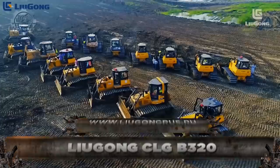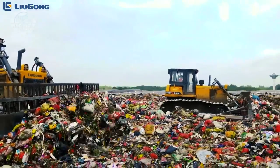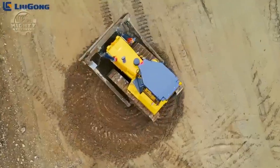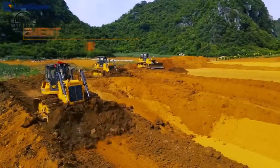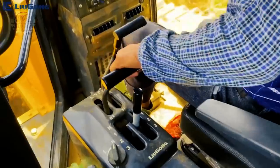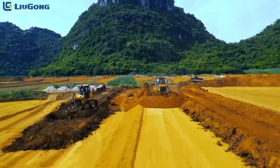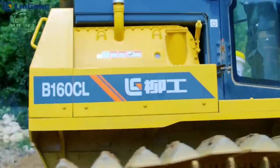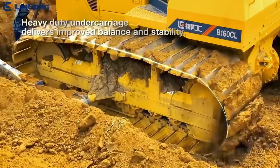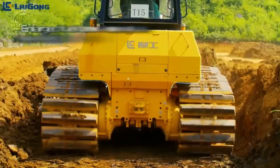Speaking of bulldozers made in China, we also have the Liugong CLG-B320. This machine was specifically built to help with stripping operations in sand and gravel pits. Complete with new and state-of-the-art features, this can be a great aid to many project sites. The Liugong CLG-B320 has a 10.4 cubic meter blade and a closed track bed that stops sand and soil ingress from entering. All of these features are powered by Cummins' engine capable of giving up to 257 kilowatts of power at 2,000 RPM.